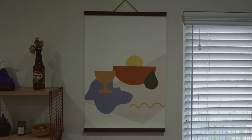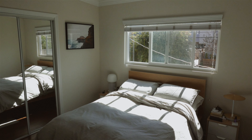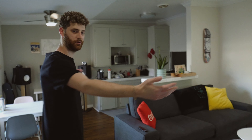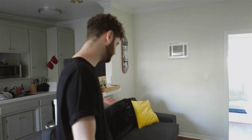Hey everybody, come on in. Welcome everybody, so glad you can make it to our nice apartment in sunny Los Angeles, California. We're going to give you a quick tour of where we live and hopefully it's not boring.